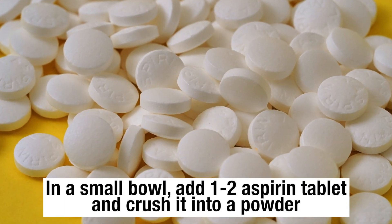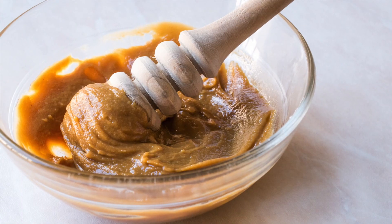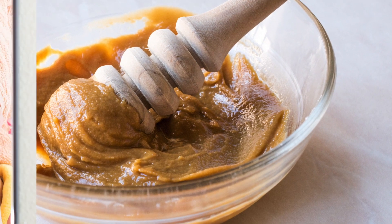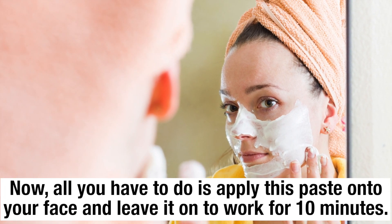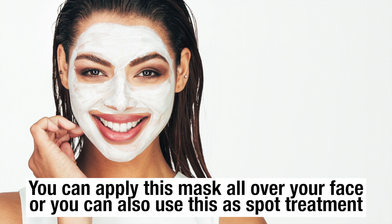In a small bowl, add 1-2 aspirin tablets and crush them into a powder. Add 1 teaspoon of honey and a little water in order to make a thick paste. Now all you have to do is apply this paste on your face and leave it on to work for 10 minutes. You can apply this mask all over your face or use it as a spot treatment.